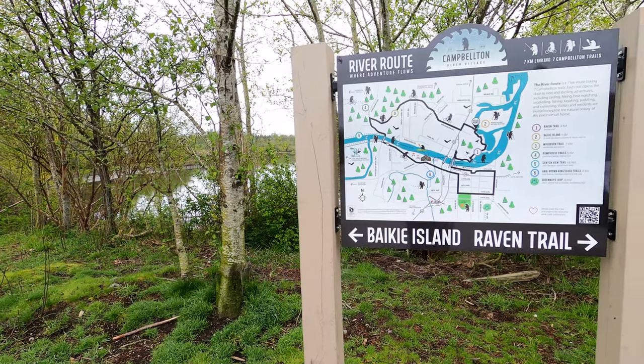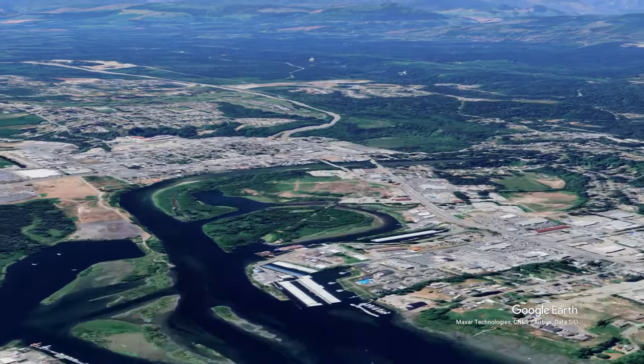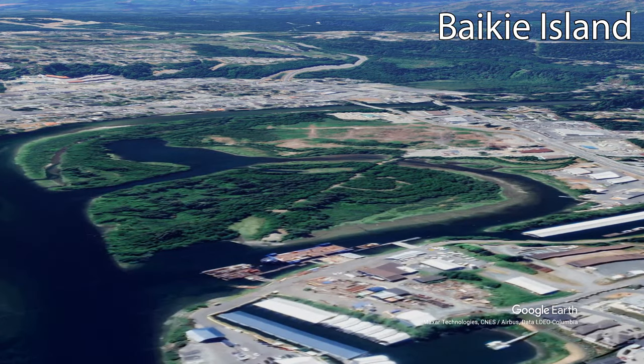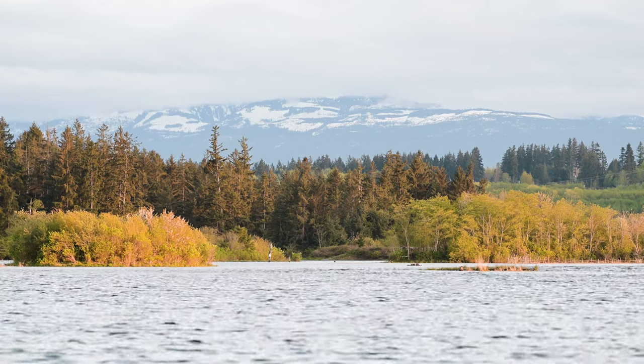Today I'm going to be giving a tour of two trails in Campbell River that travel in and around the Campbell River estuary. Like many estuaries on Vancouver Island, the Campbell River estuary was degraded in the early 20th century due to the logging industry.